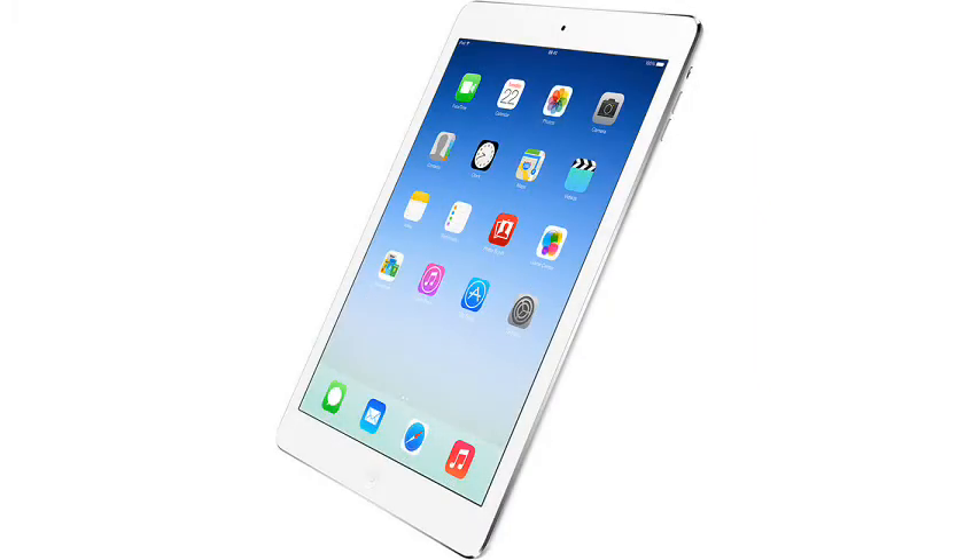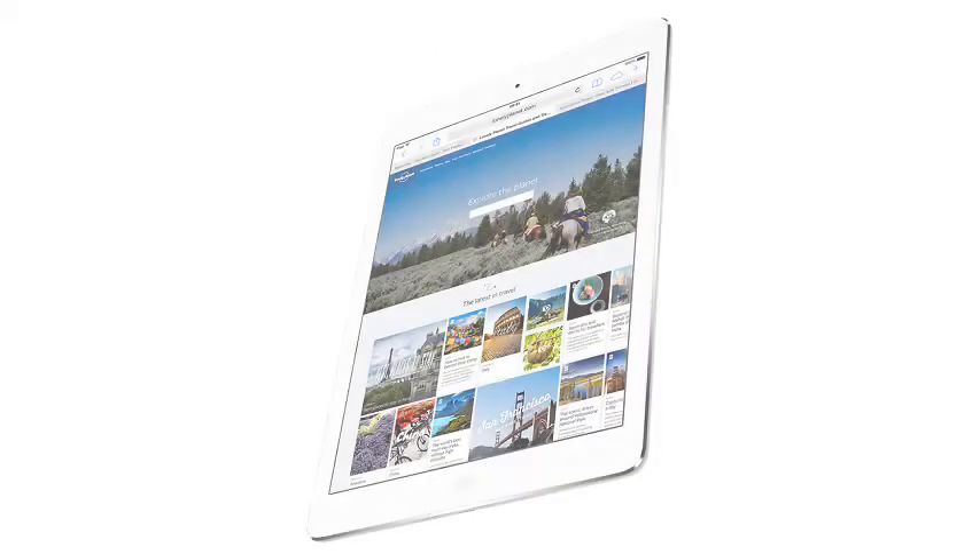Most of the other specifications are pretty much the same as the previous version. The iPad Air has a 9.7-inch, 1536x2048 Retina display, a 5 megapixel primary camera plus a 1.2 megapixel one on the front for video calling. You can buy either a WiFi-only version or a cellular version which supports LTE data plus UMTS or CDMA depending on market.